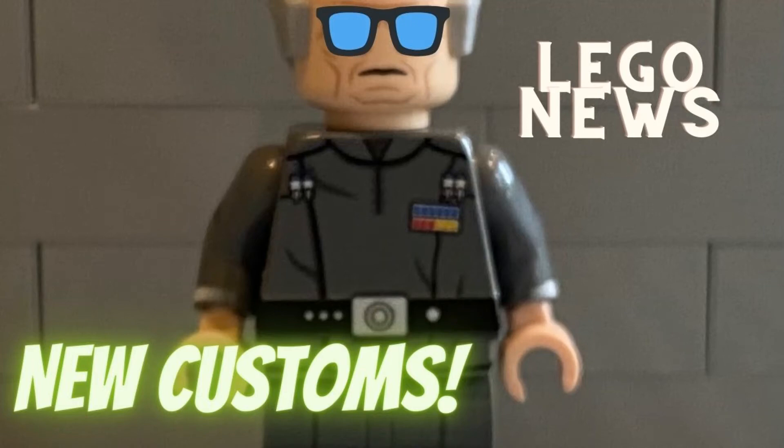Welcome to LEGO News. This is something I decided to start after vlogs didn't do well. I will continue to do vlogs only on future special occasions, but let me tell you what LEGO News is about. This will mainly only be about new customs and LEGO drama, and we have some spicy stuff for this week.